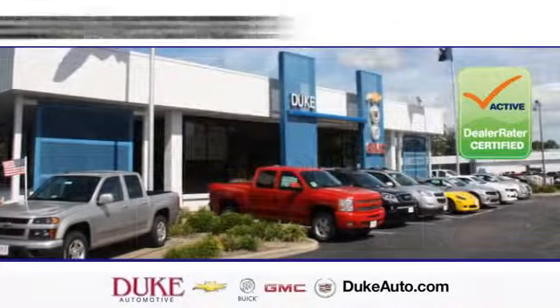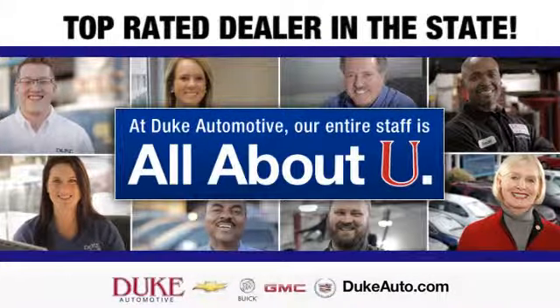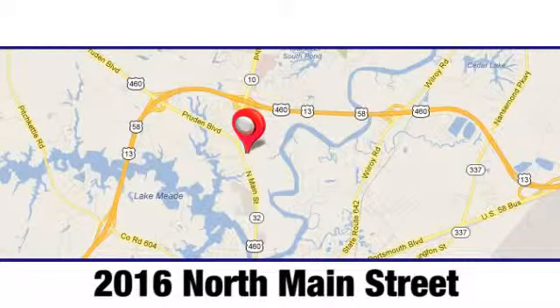Duke Automotive is the top-rated dealer in the state for a reason. We're conveniently located at 2016 North Main Street in Suffolk, Virginia.